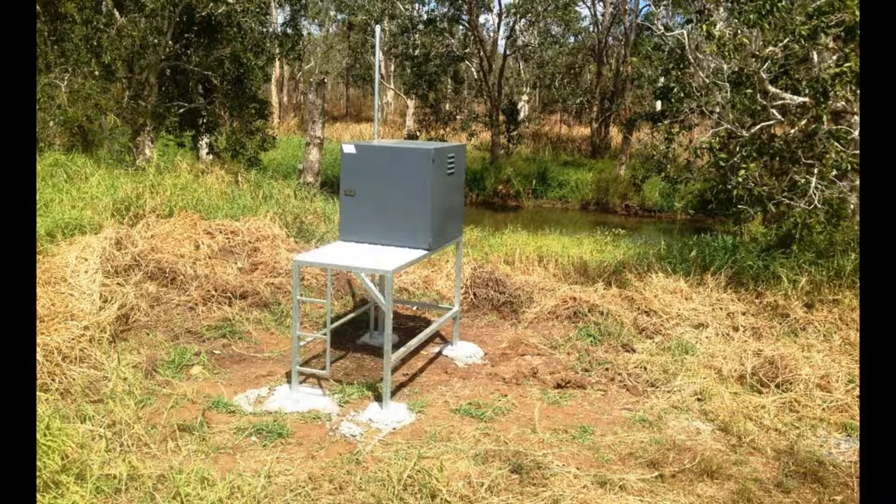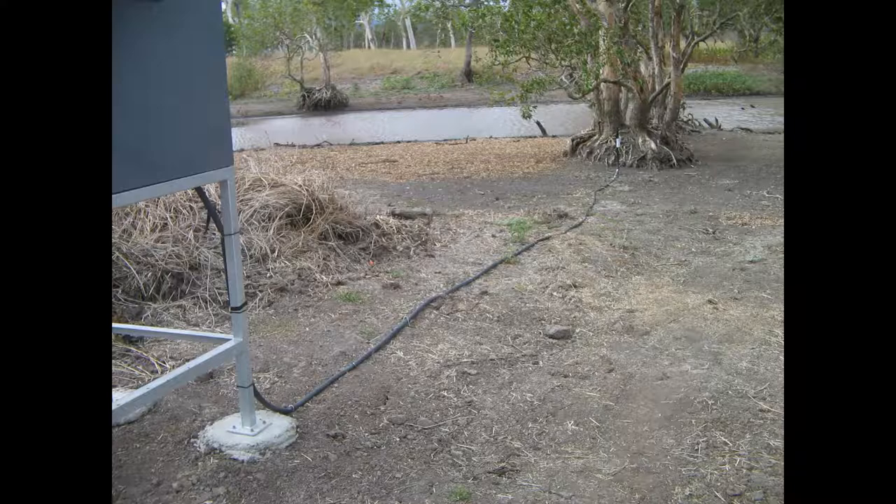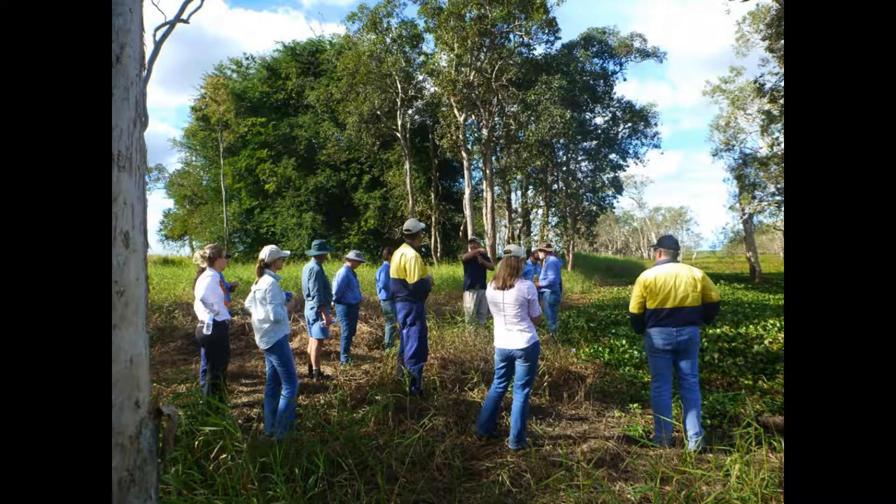This includes Reef Catchments NRM Group monitoring the water quality of both the entry and exit points on the wetland to see what benefits it provides in improving runoff. We also hope to make the site a regular stop during field trips.